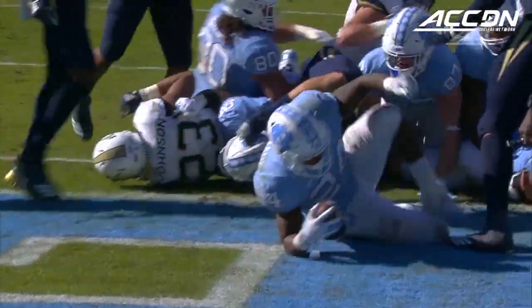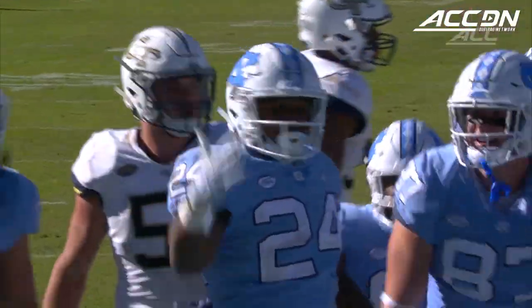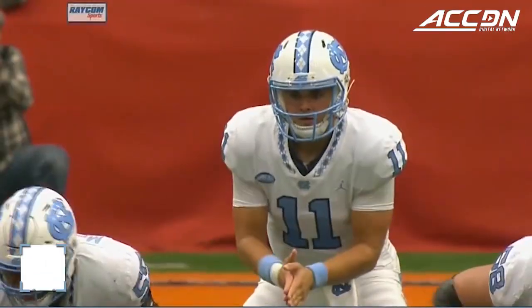A ton of tight ends are out there, give up the middle, diving over the top. It's a North Carolina touchdown, Antonio Williams. College football game.